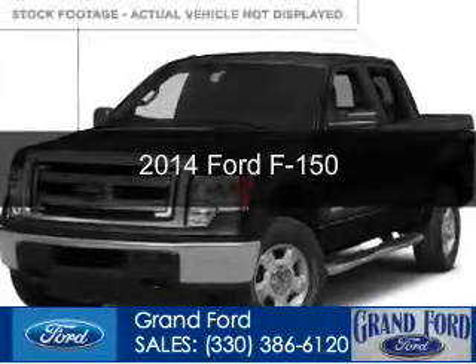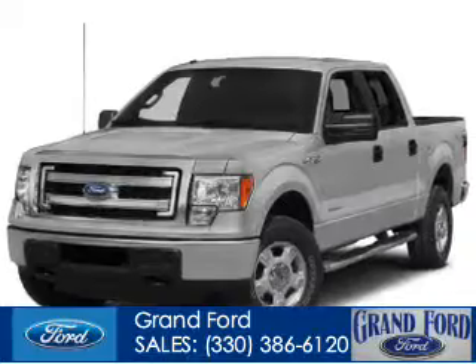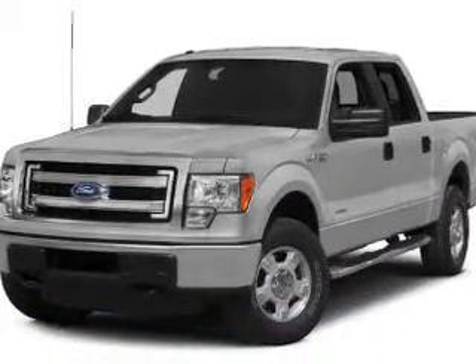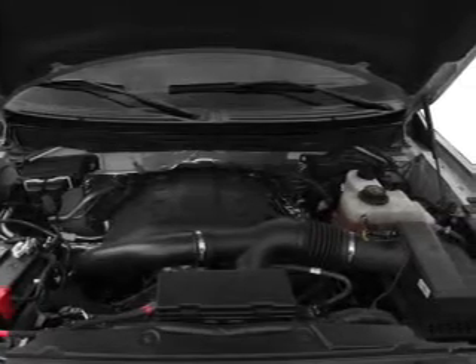This is a new 2014 Ford F-150, powered by four-wheel drive, a 3.5-liter six-cylinder engine, and a six-speed automatic transmission.